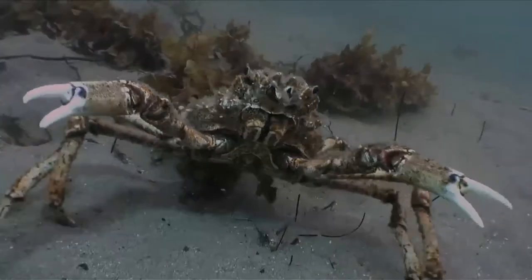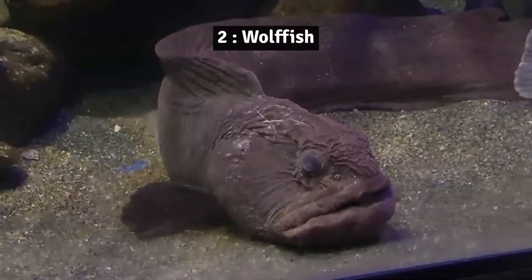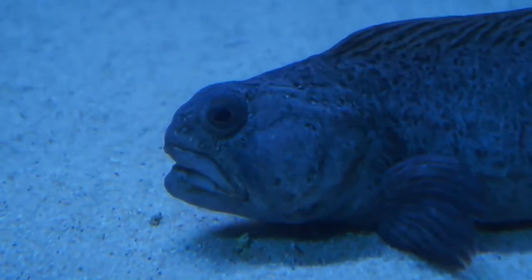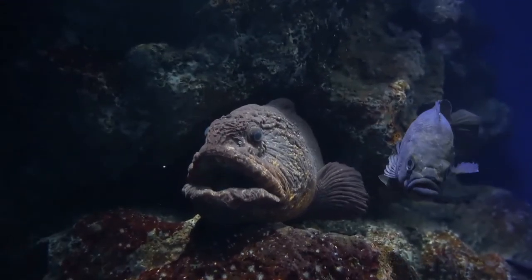Number 3: Giant spider crab. The Japanese giant spider crab has a leg span of up to 3.5 meters from claw to claw, including a 37-centimeter body. Number 2: Wolf fish. Atlantic wolf fish are voracious predators. Their large head, powerful jaws, and large canine teeth are all used to hunt and eat hard-bodied or spiny invertebrates.